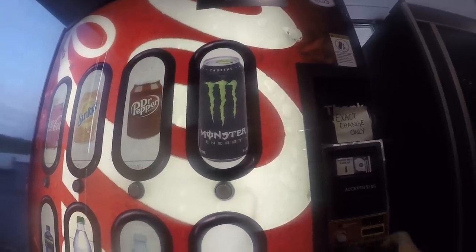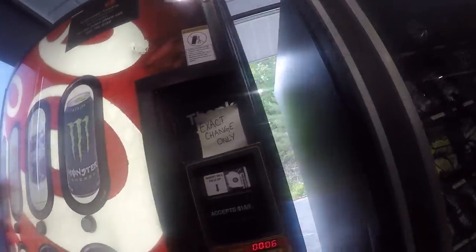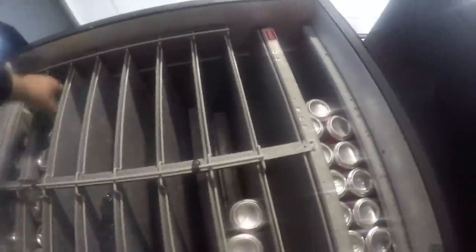This is a Dixie Narco 501E — a lot of you guys know I don't like these machines, but it seems to be doing alright. The Surge sells really really well at this location. Looks like lemon water is actually doing okay too, but we've got to service this location next week because it's running out of a lot. Looks like monsters are down quite a bit.